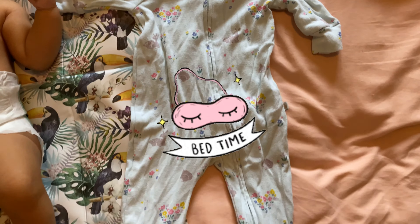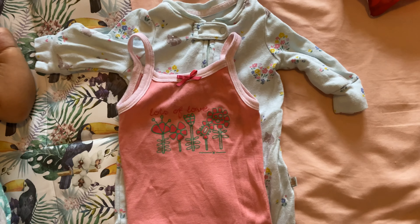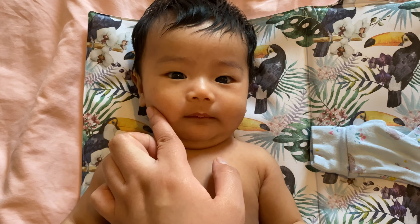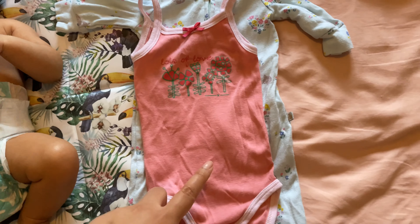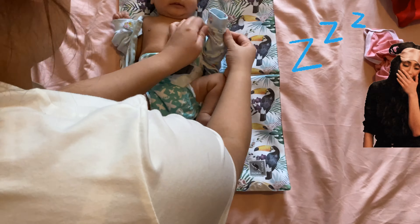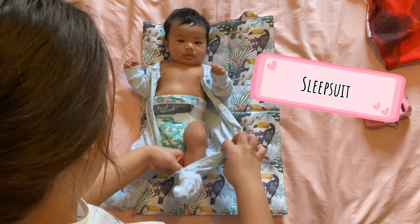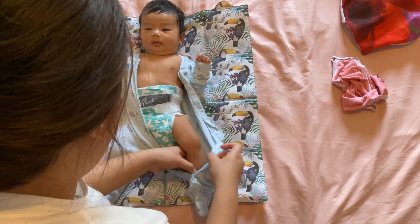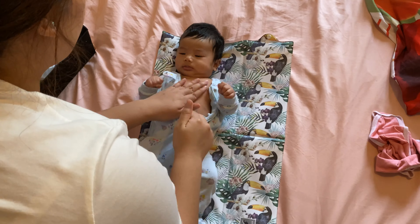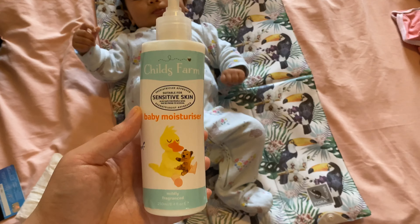For bedtime I use a sleep suit for her — it just keeps her cozy and warm because it's still quite cold. I put a vest on her whenever she's too warm, especially now that it's summer here. It's the zip-up one, which is so easy — you just zip it up and it's done. I also put some alcampurado on her chest because it's quite cold here.